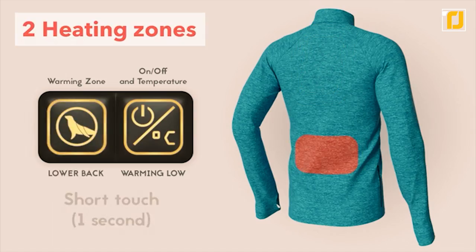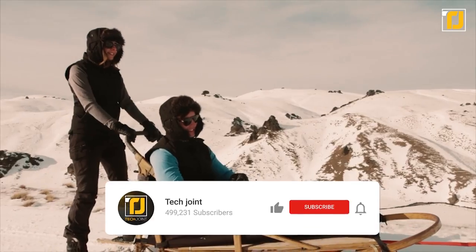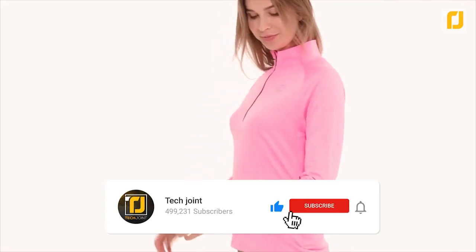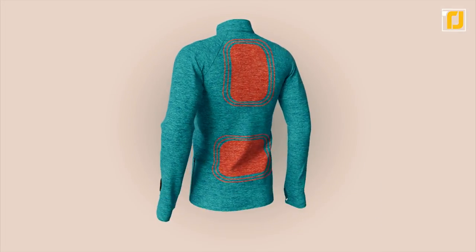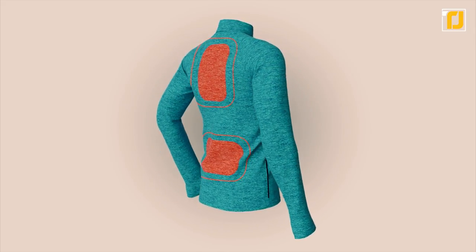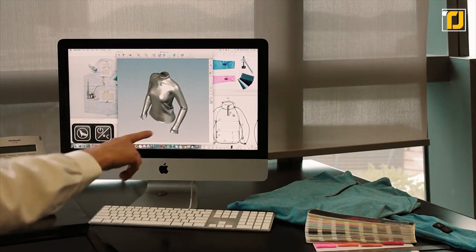Before you see our next piece of futuristic clothing, we've got a quick challenge for you. If you leave us a like, smash that subscribe button and turn on notifications in less than five seconds, the YouTube Gods will bless you with 10 years of incredible luck. And if it doesn't work, you'll still be blessed with more awesome tech videos like this one.